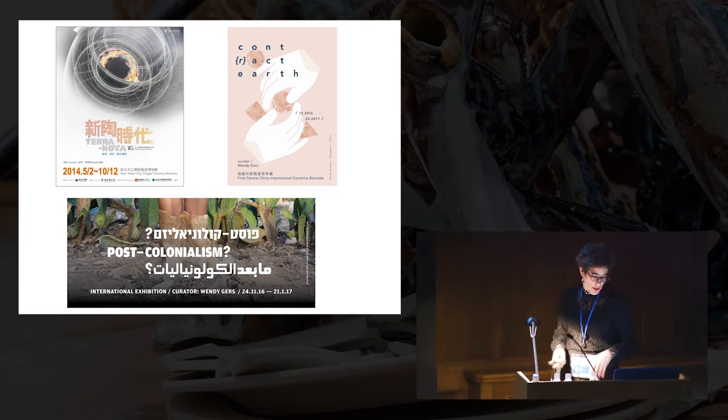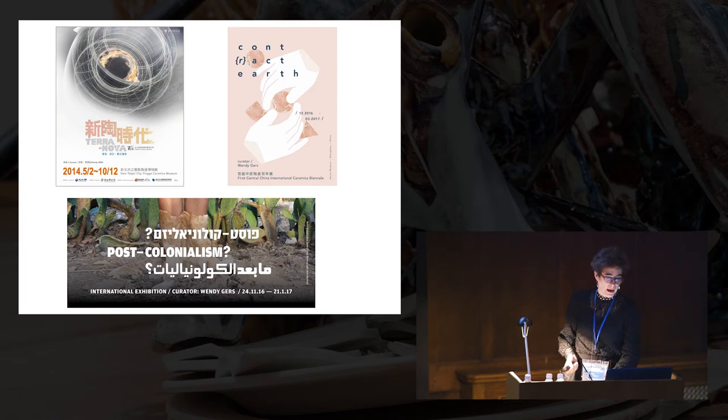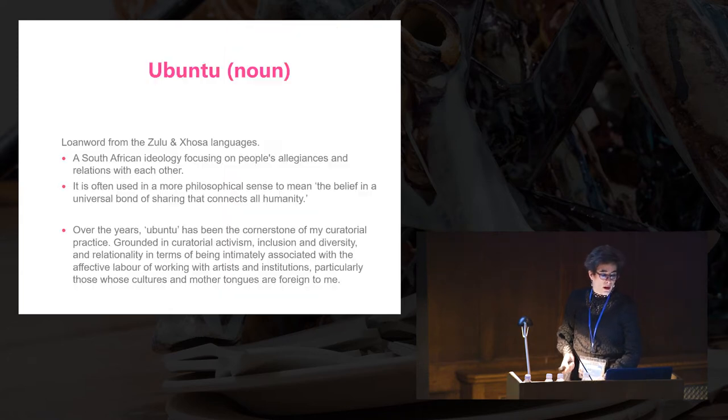Like in Britain, the ceramics schools are all closing. The excellent ceramics programme at the University of KwaZulu-Natal is all but defunct — and that's very recent, it's in the last year.